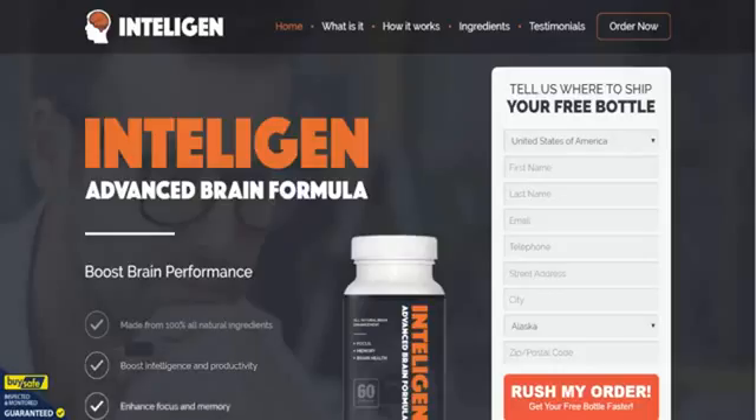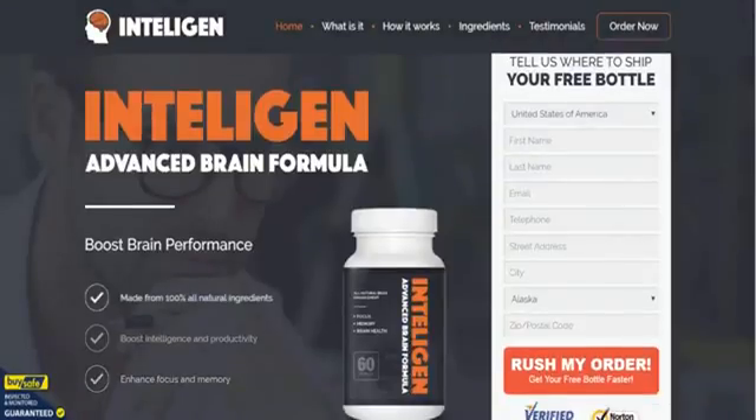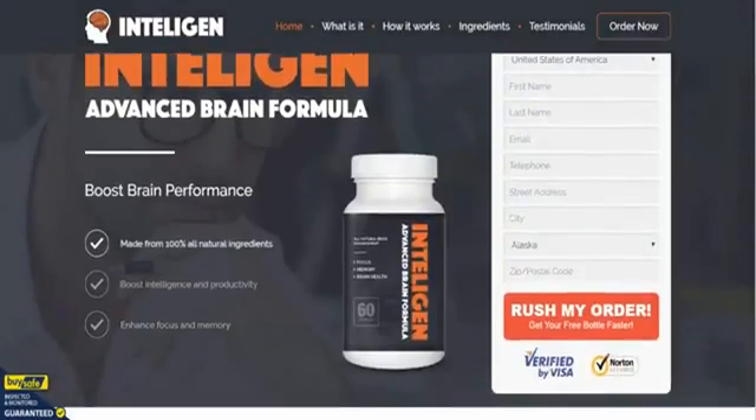Hi everyone, here we are on the Intelligent Advanced Brain Formula order page. This is in addition to the information we have already gathered for you on intelligentinfo.com. As you can see, you can order your bottles from this site, but there's some great additional information here and we're just going to do a little walkthrough, taking out the major points.